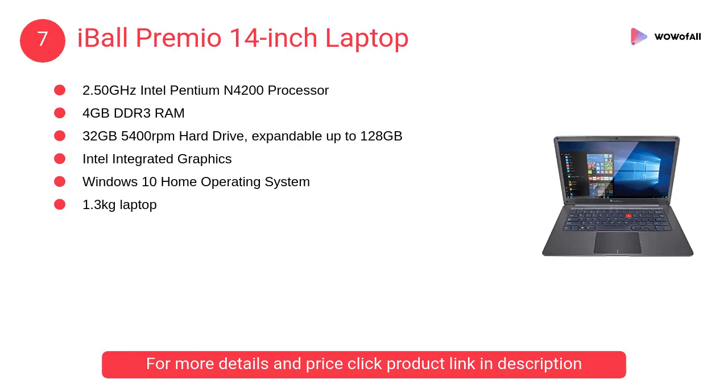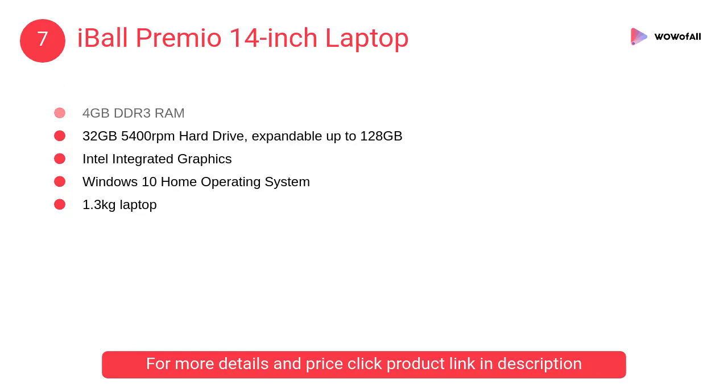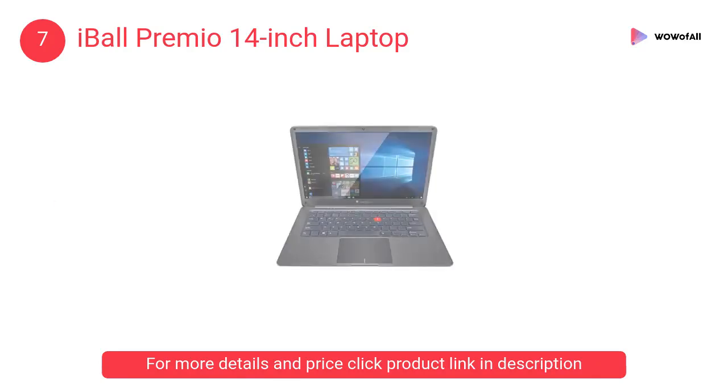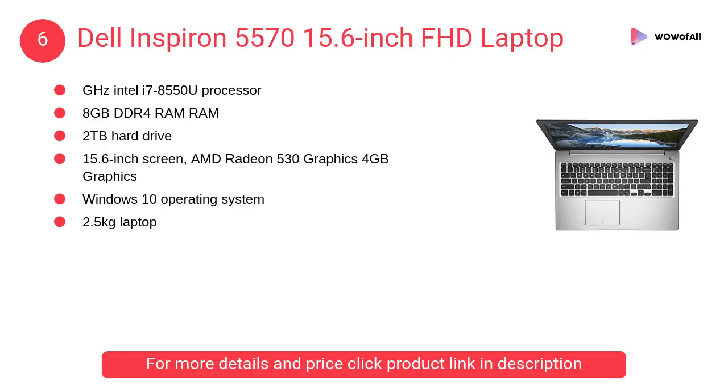At number 7: the Eyobo Premio 14-inch laptop. It gets work done faster and runs the high-end 14-inch FHD IPS screen like a true leader, making the resolution of 1920 by 1080 pixels come alive.